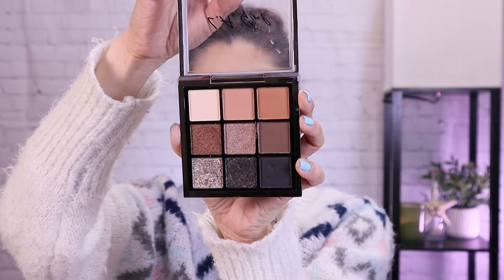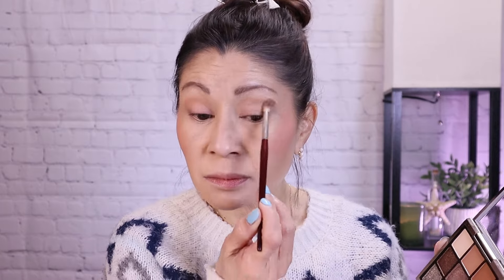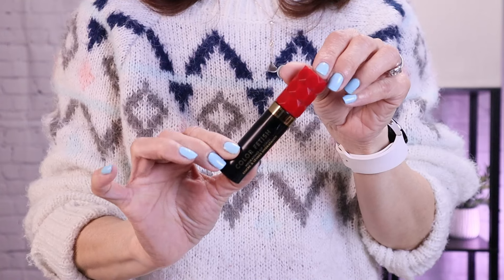I'm going to pop on the rest of my makeup and then dive into the Color Fetish Hydrating Lip Stain from Milani. For eyes, I went in with the LA Girl Keep It Playful Eyeshadow Palette — the Color Story Downplay, a nine-pan palette with all neutrals and smoky colors. I used a light shade all over the lid, a second shade in the crease, and then a deep dark chocolate brown on the outer thirds to smoke it out. Now let's test the Milani Color Fetish Hydrating Lip Stain, which retails for $13.99.